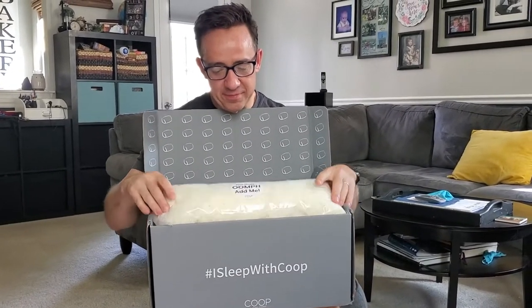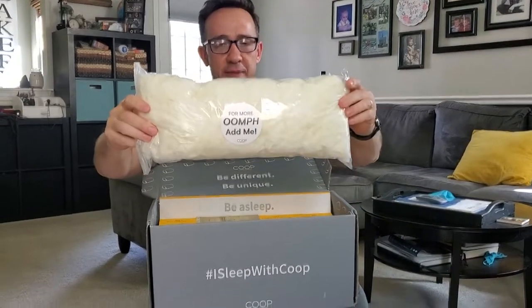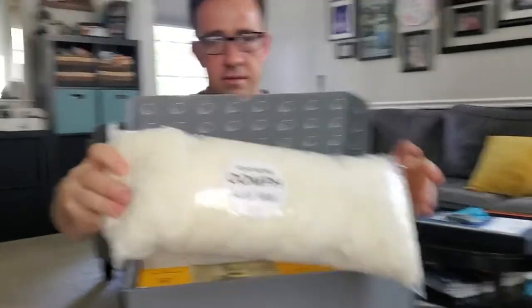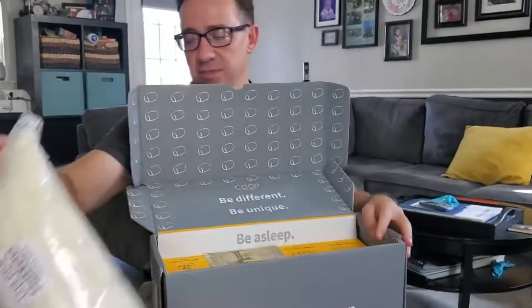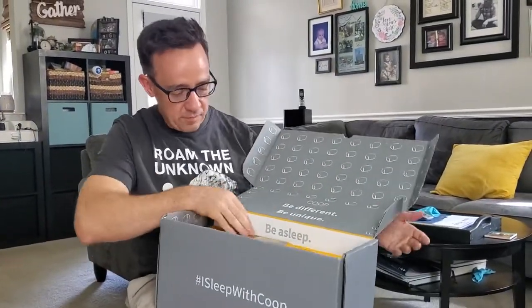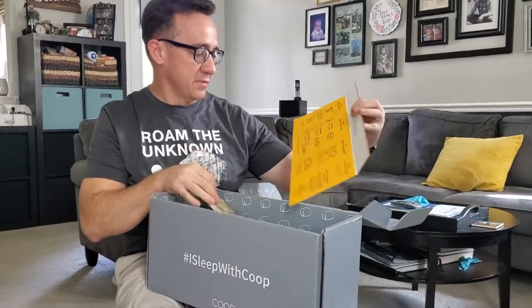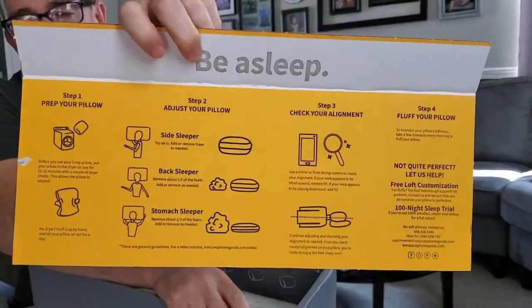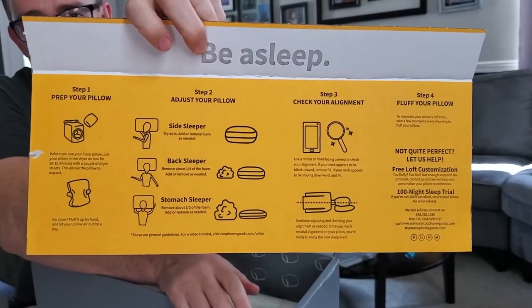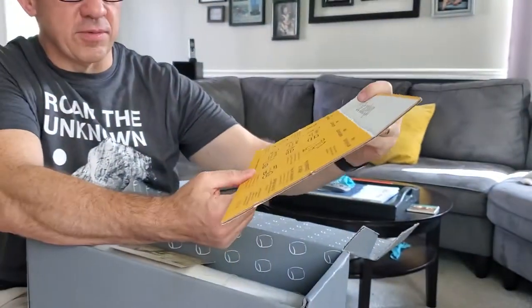It's adjustable. So for more oomph you can add more fill. This is the extra fluff. If you're a side sleeper you can add or take away the stuffing to make it higher or lower, and that's something I've always struggled with.